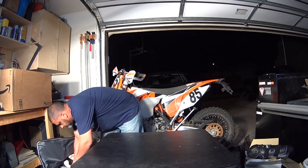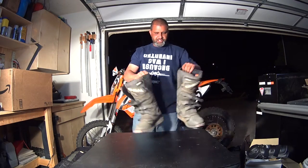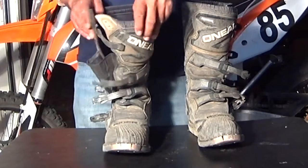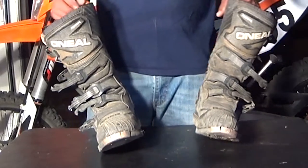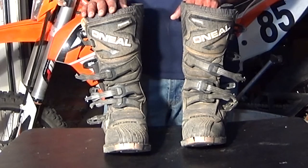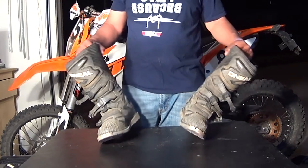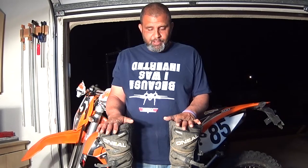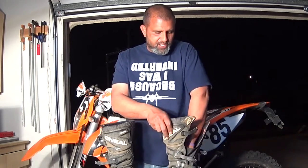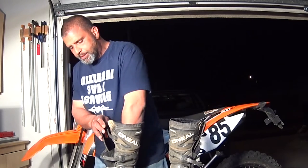Next let's talk about the boots. When I started I didn't know how far I was going to go with it so I went cheap, and cheap is actually not too bad. These boots are the O'Neill Rider Elements, the $100 deal — really cheap boots. I bought them locally at Cochise Motorsports. Now that I'm so used to them they feel really comfortable. I know they're not the best boots on the market and I was looking at maybe getting a new pair, but I'm going to ride these through the summer until the new race season begins in September and then readdress it.